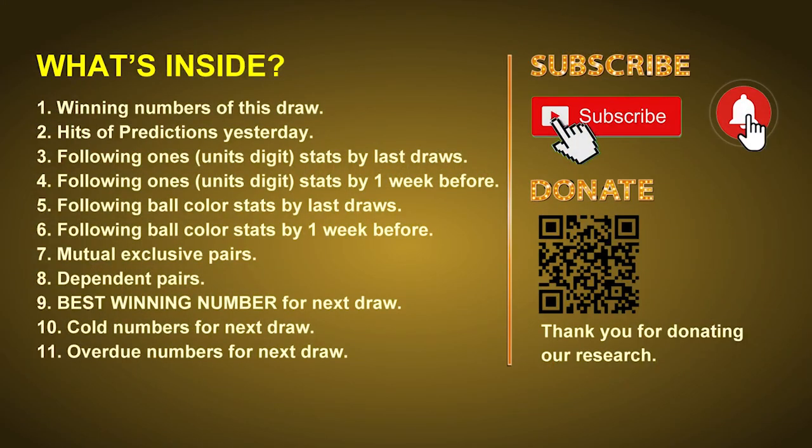Good afternoon, my friends. Welcome to UK 49's Tea Time Club, where we share statistics and probability of UK 49's tea time winning numbers, and maybe give you some inspiration for numbers of the next draw. Please like, share, and subscribe to our channel if you like it, and don't hesitate to leave us comments. In this video, we will tell you the draw result today, review hits of predictions we made yesterday if there's any, then do some math to find out the best ones, best ball color, and even best winning numbers for next draw. After that, we will give you some tips on mutual exclusive pairs, dependent pairs, cold numbers, and overdue numbers for next draw.